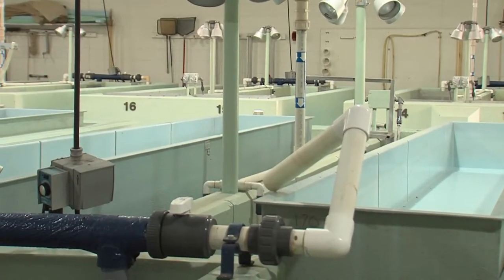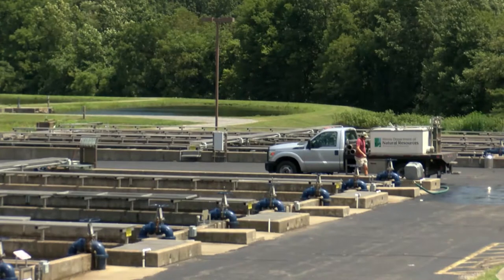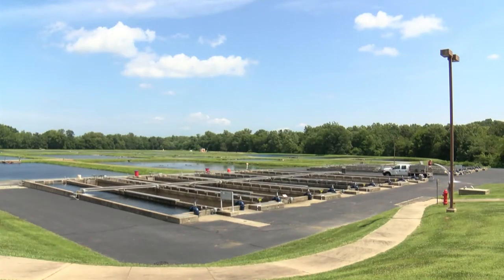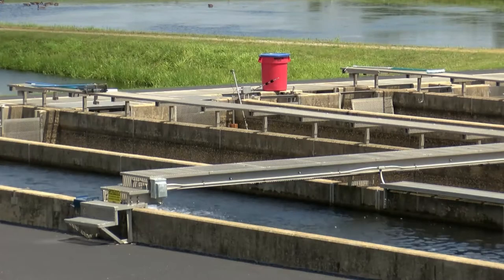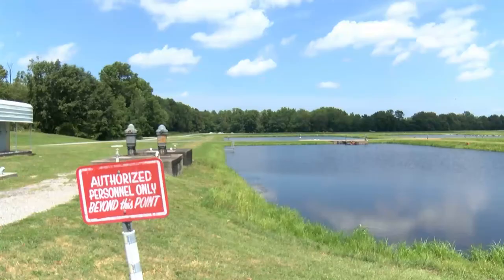Some viewers may not know what a fish hatchery is or does. A fish hatchery is a place that produces and rears young fish. State fish hatcheries reproduce and grow out fish to a stockable size, then stock them at public water bodies — lakes, rivers, and smaller ponds owned or managed by the Department of Natural Resources. It's all state-related; it's not something the general public can come to and scoop up fish for their own private use.